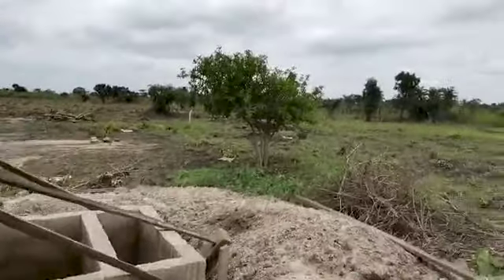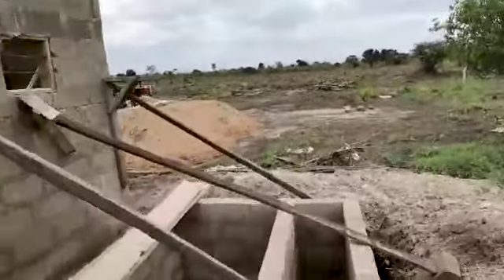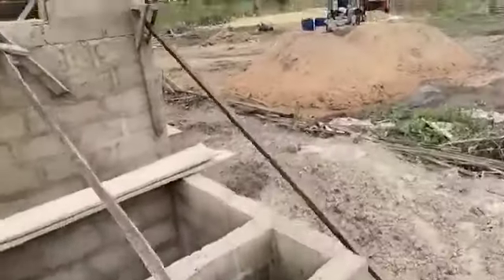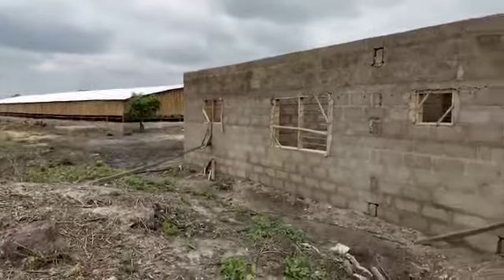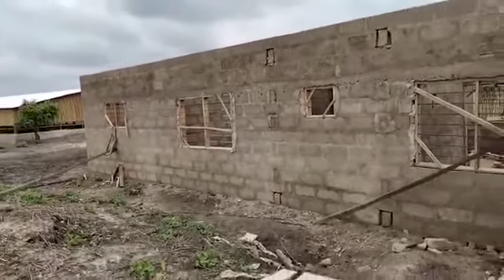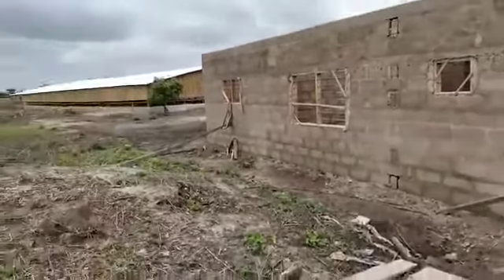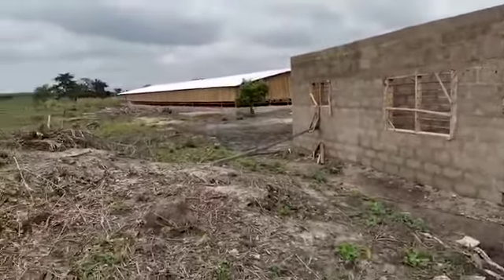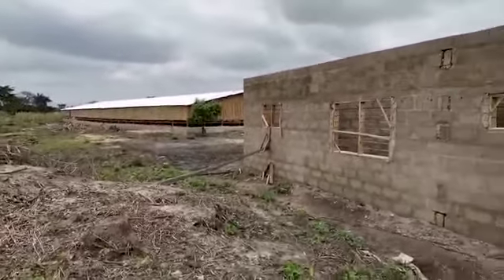Right now we need rain to irrigate the farm, but when it rains it kind of stops the work outside on the house, so that's another challenge. But I have a feeling that in a few weeks we'll have the house completed and the chickens going.